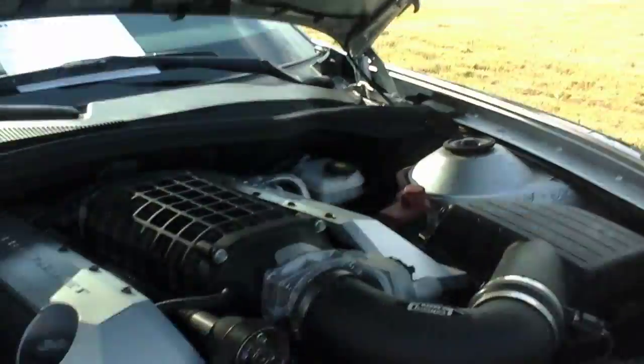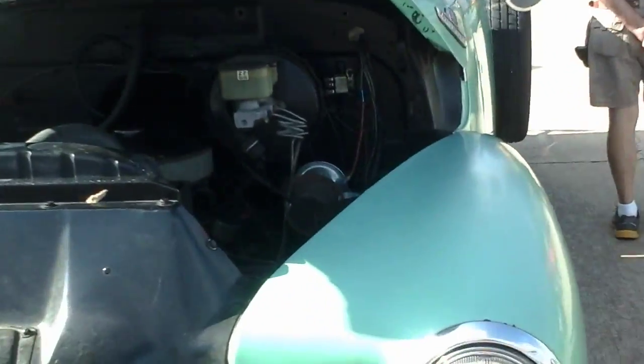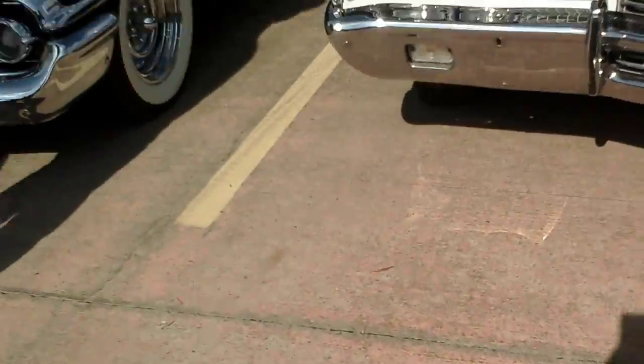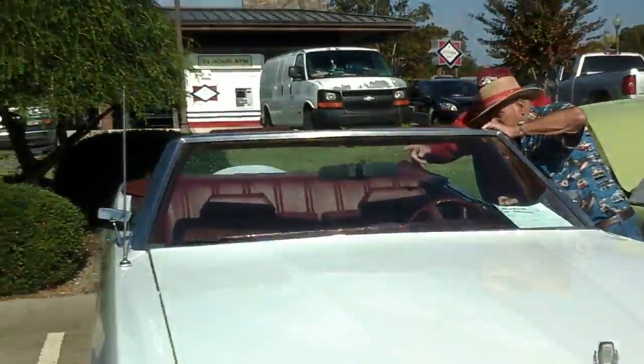This looks like some of these older car models. If we can... yeah, this is here. Good car structure. Good car structure. I like this.